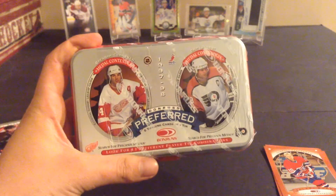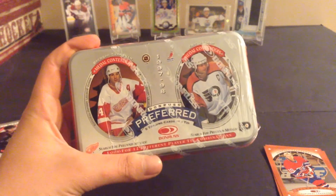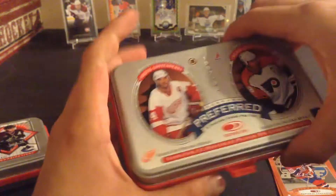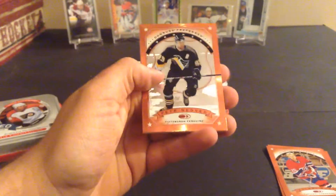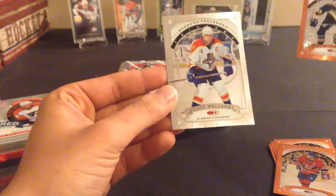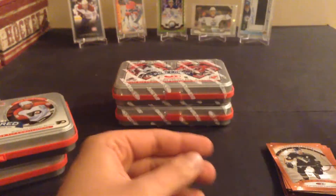Tin number two is — it says it there — Brendan Shanahan and Eric Lindros. Pack number two. What you're really hoping for is color, preferably gold. Peter Nedved — they're pretty stuck. I think we have a silver. They're very sticky. Another Sergei Samsonov — this is the regular. Dave Andreychuk. Vincent Damphousse — as you guys like to say, it's Donfus. Peter Nedved. And a Scott Mellenby — silver! So there's our first silver.